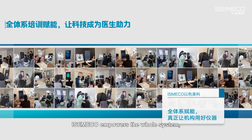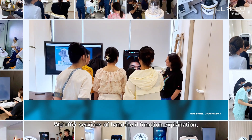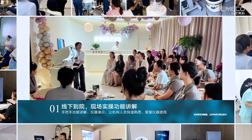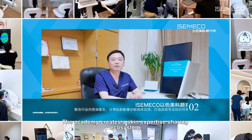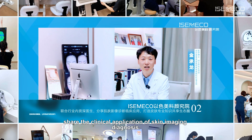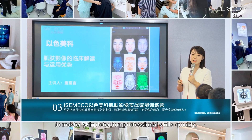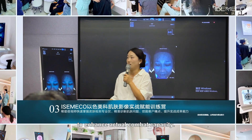IsmaCo empowers the whole system to truly put equipment to good use. First, practical operation on-site: we offer services of handheld function explanation and machine demonstration, allowing institutional staff to quickly become familiar with the skin analyzer. Second, IsmaCo Academy of Beauty Sciences: the Academy creates a skin expertise sharing ecosystem by cooperating with senior doctors in the joint industry, sharing the clinical application of skin imaging diagnosis. Third, Empower Training: helping consultants master skin detection professional skills quickly, accurately diagnose skin problems, identify customer pain points, and enhance actual combat capacity.